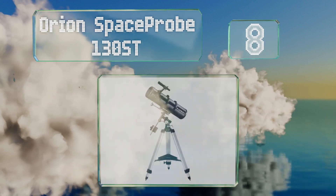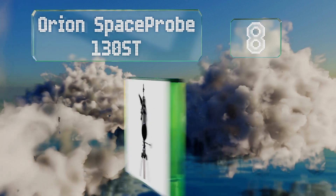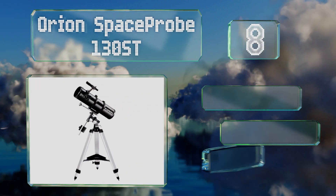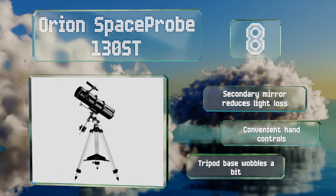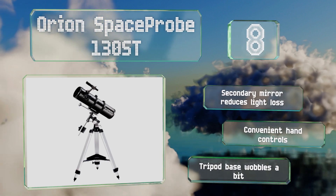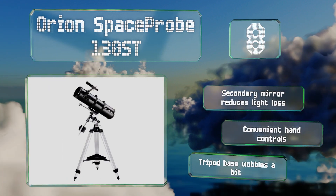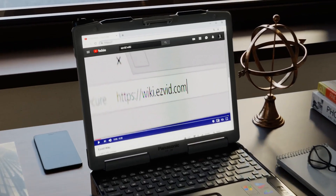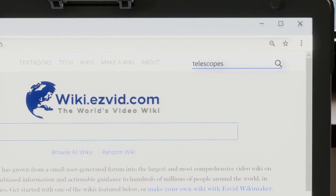Coming in at number eight, the Orion Space Probe 130 ST is equipped with an EQ2 equatorial mount for smooth tracking of slow-moving celestial objects. It has a 6x30 finder scope and comes with two eyepieces as well as a useful collimation cap to keep everything in focus. Its secondary mirror reduces light loss and it has convenient hand controls. However, the tripod base wobbles a bit.